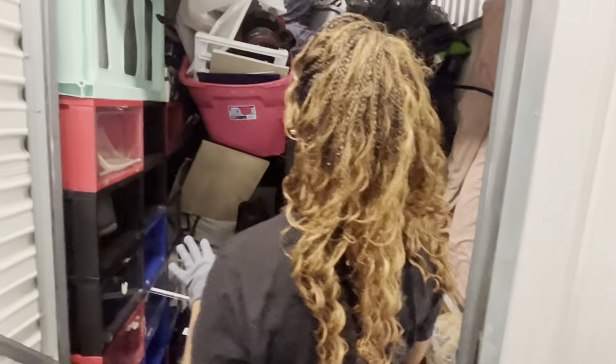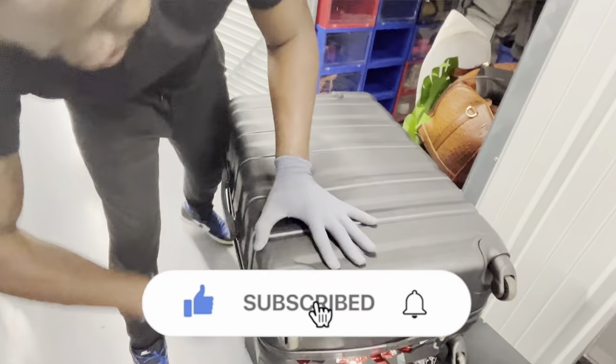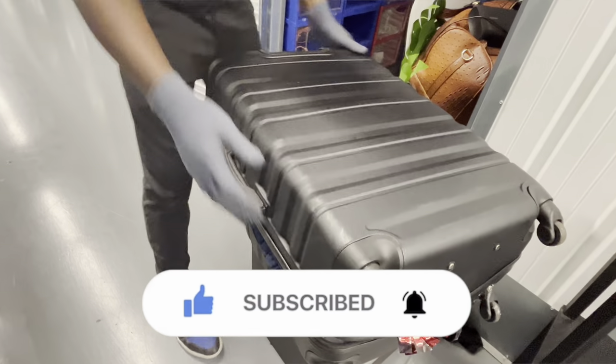Hold on, let me check - I'm watching another auction right now. I got 12 minutes. It's a nice suitcase - we got two nice suitcases so far. Alright, let's keep going.